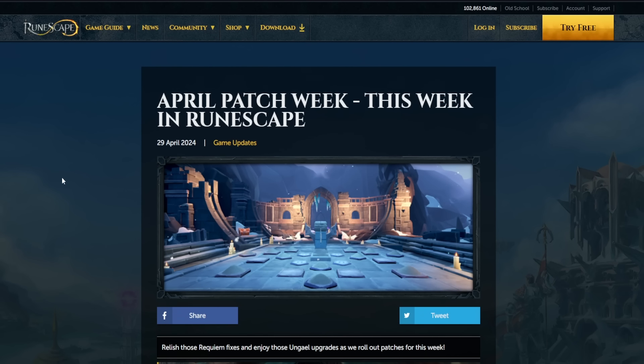Yo, what's up guys, welcome to this week's patch note video where we're going to go through everything that's going on this week, which we do of course every single Monday, so long as there is an update to actually cover.